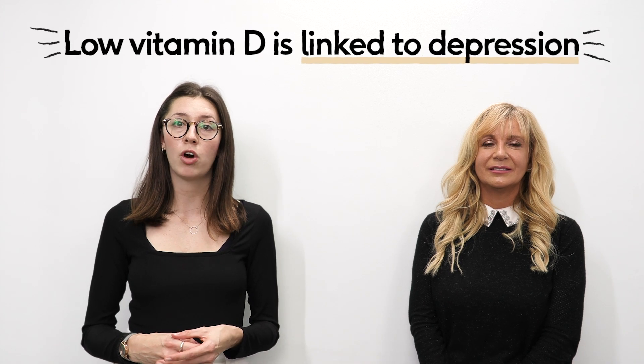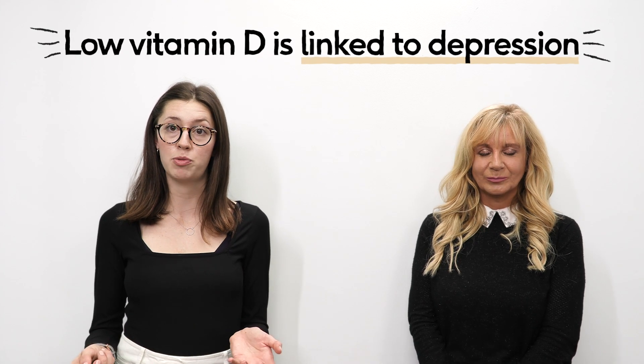It's also been researched in relation to skin health and mood. Studies have found that low vitamin D levels are correlated with a higher incidence of depression.